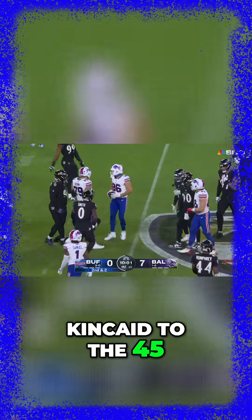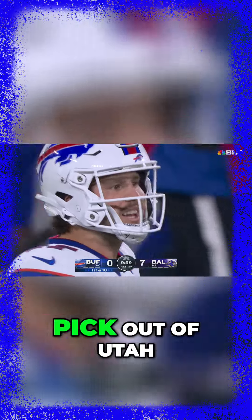He's the thrower here, and once again it's Dalton Kincaid at the 45-yard line — first-round pick out of Utah.